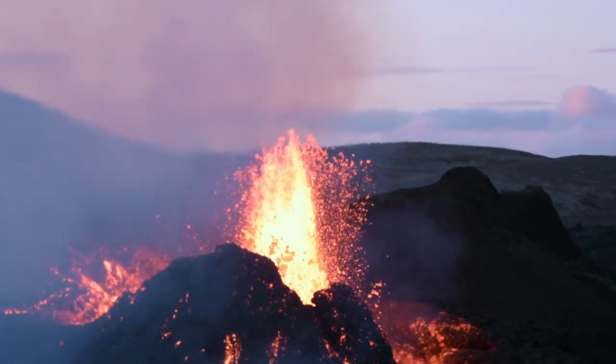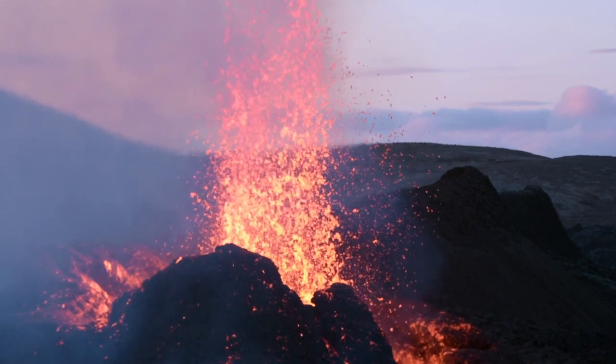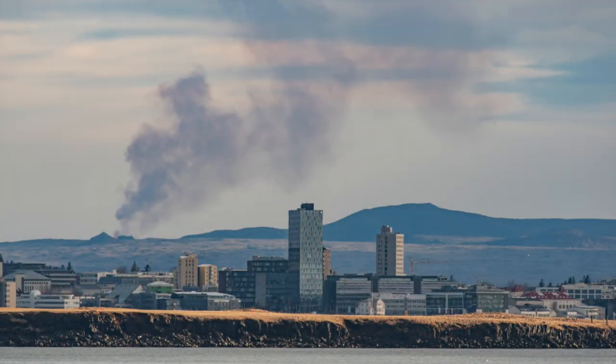Hello and greetings from Iceland, and be very welcome to join me on a trip to the new Icelandic volcano just by our capital Reykjavík.